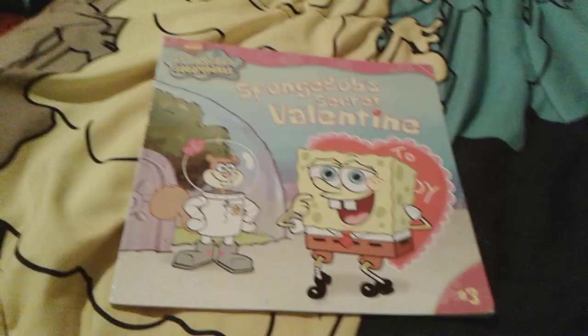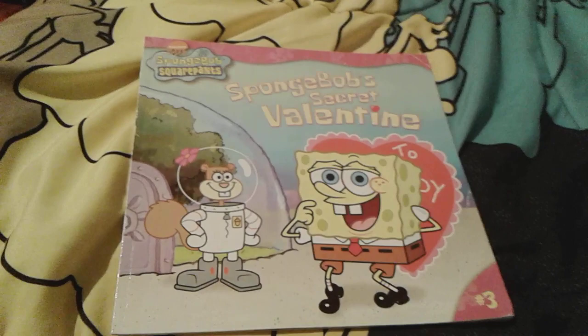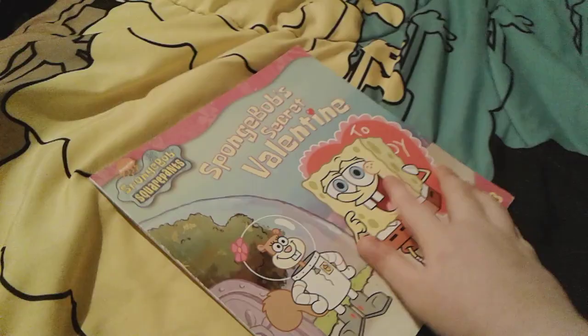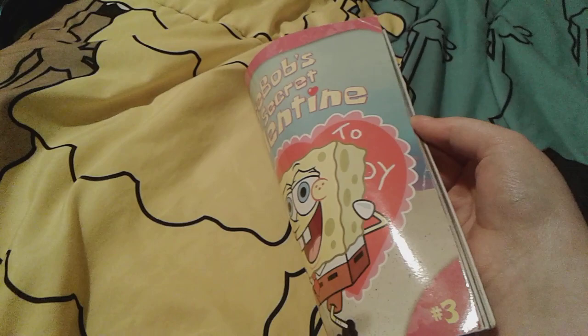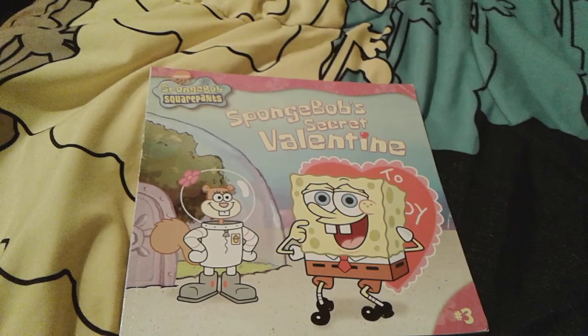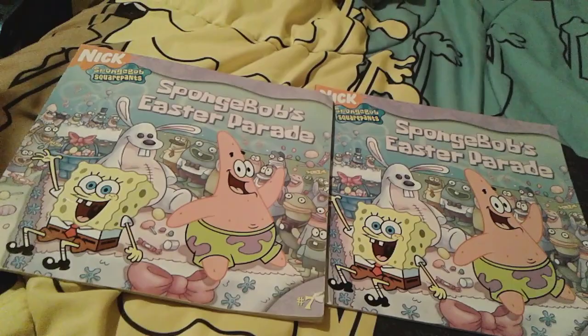That's all for SpongeBob to the Rescue. Up next is SpongeBob's Secret Valentine — and Valentine's Day is actually in about two months. There's Sandy and SpongeBob on the front. This book is also illustrated by Heather Martinez — you can tell by how cute SpongeBob looks. It's just a little cute Valentine's Day story.